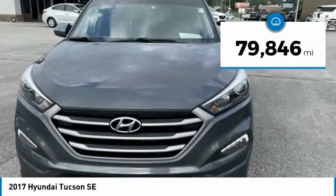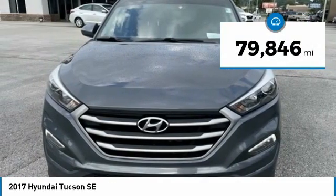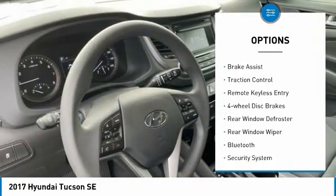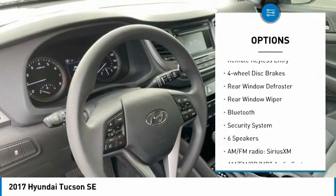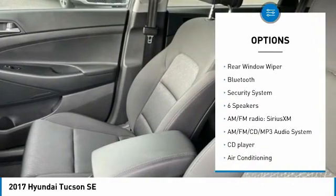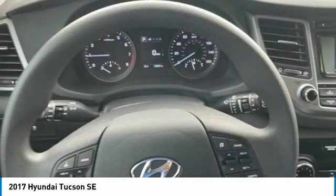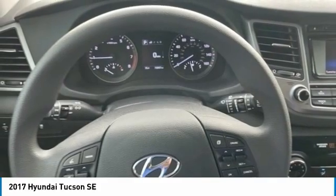This vehicle has less than 80,000 miles. Here are some of this vehicle's great options: electronic stability control, alloy wheels, brake assist, traction control, remote keyless entry, four-wheel disc brakes, rear window defroster, rear window wiper, Bluetooth, security system.